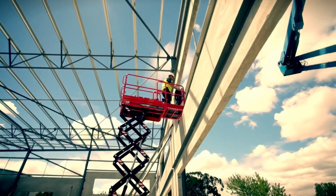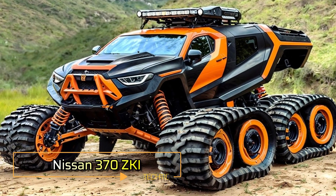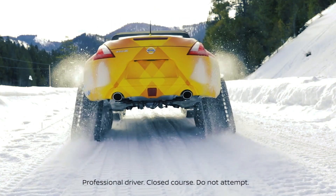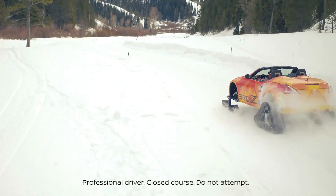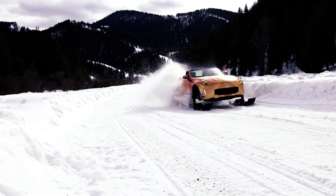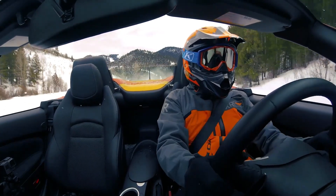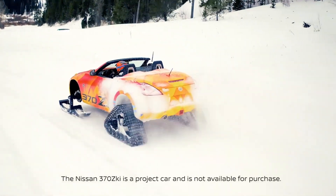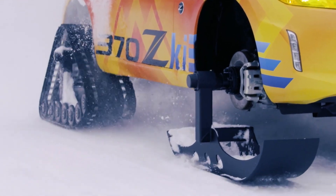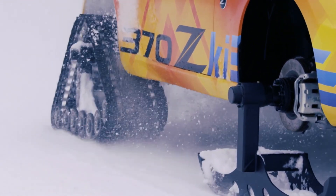Nissan 370ZKI — imagine combining the thrill of a sports car with the capabilities of a snowmobile. That's exactly what Nissan did with the 370ZKI, a two-seater rear-wheel-drive sports car modified to tackle snowy terrains. The Nissan 370ZKI is fitted with skis on the front and Dominator tracks on the rear, giving it impressive snow mobility. With an increase in ground clearance of 18 centimeters, the vehicle can glide smoothly over snow while still maintaining its sporty edge.